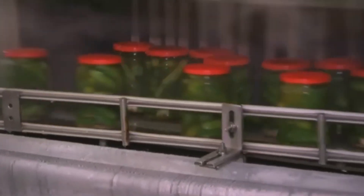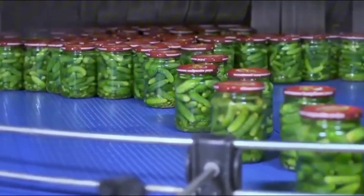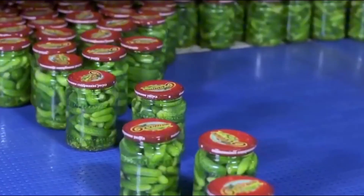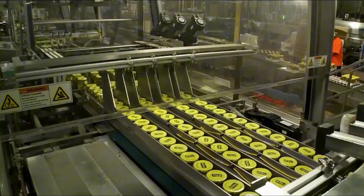Every jar then passes under sensors that check for air pockets or faulty seals. Immediately after, they are cooled in water baths to stop the cooking process and maintain the crisp texture of the pickles. With pasteurization complete, jars are labeled with brand names, nutritional information, and expiration dates.